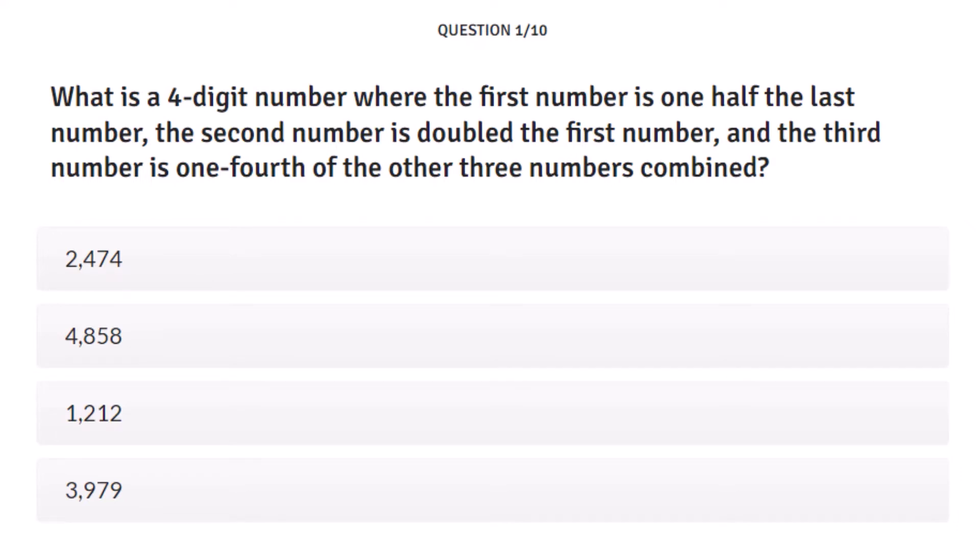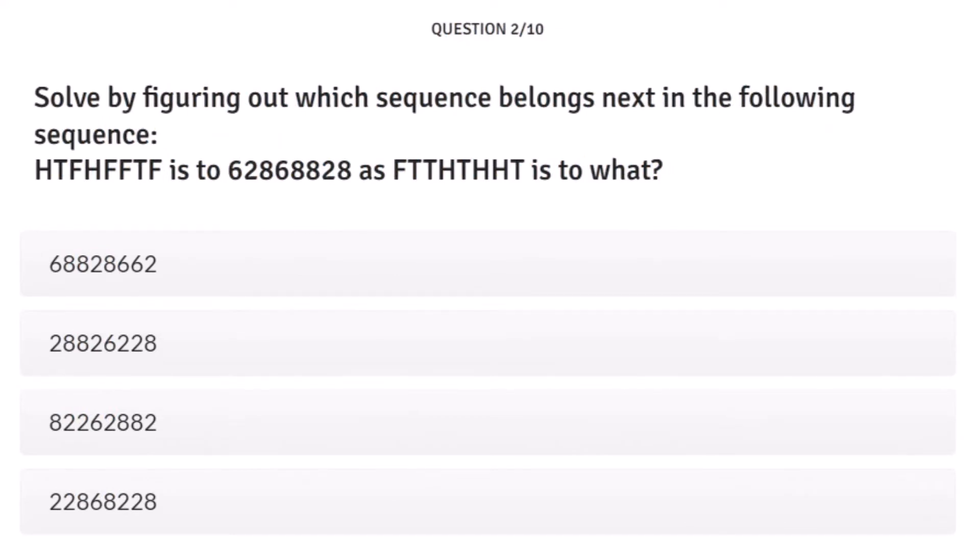Question two: Figure out which sequence belongs next — H, T, F, H, F, F, T, F, T, F is to 6, 2, 8, 6, 8, 8, 2, 8. Then F, T, T, H, T, H, H, T is to what? I love codes — this is what they call a substitution cipher. H is 6, T is 2, F is 8. So F, T, T translates to 8, 2, 2 — and it looks like the third answer: 8, 2, 2, 6, 2, 8, 8, 2. It turned green. I've had the same answers as you so far.